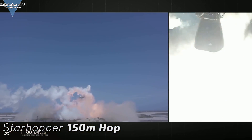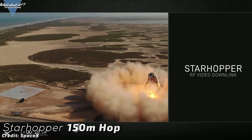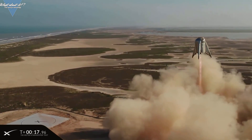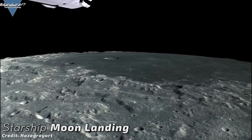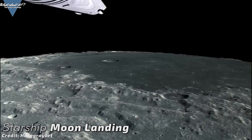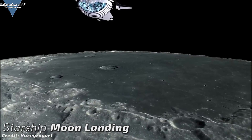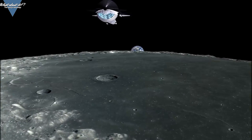Musk also confirmed that SpaceX intends to go for a 100 kilometer hop right after the 20 kilometer test flight, though he didn't say if this will be done with Serial Number 1 or 2. Zubrin, by the way, thinks it's very much possible that SpaceX will put an astronaut on Mars before NASA puts the next one on the moon. And Mr. Zubrin, I do think the same. Thank you for the really nice interview — you rock!